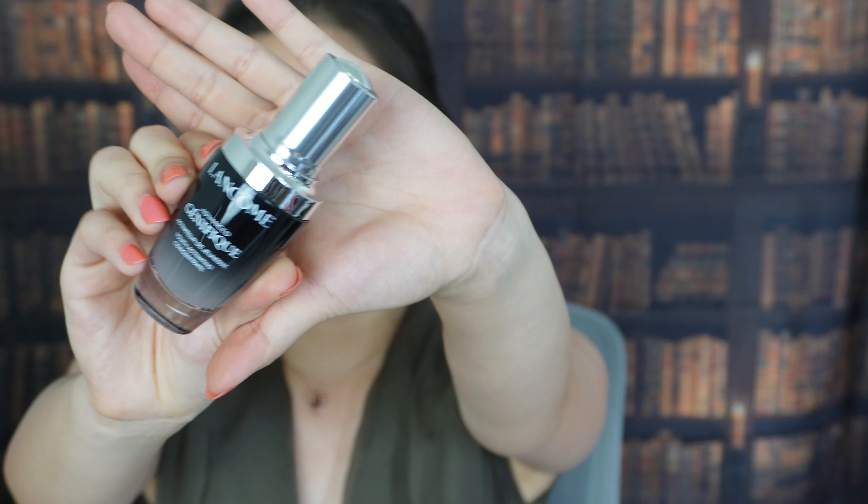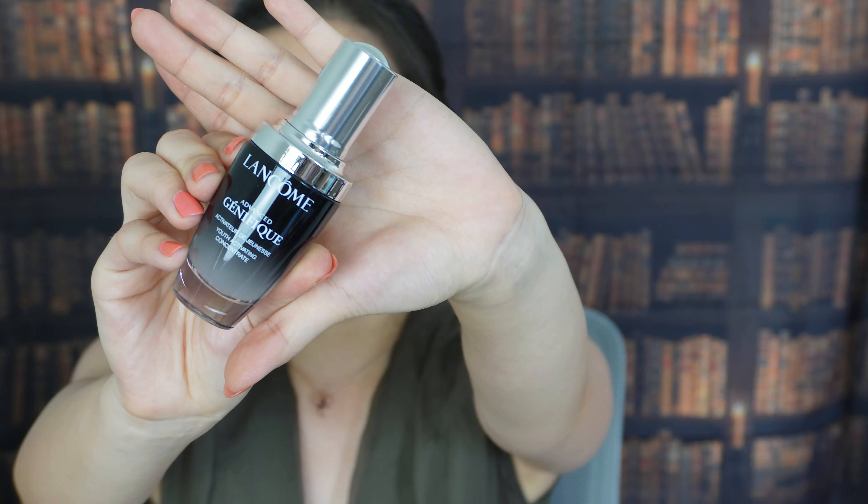For the full size serum, we have their best-selling Génifique Youth Activating Concentrate in 30 ml — their all-time best-selling serum. I really enjoy this Lancôme serum versus the Estée Lauder Advanced Night Repair; they're two things I really like and I can use them interchangeably. I love having them in my skincare routine.